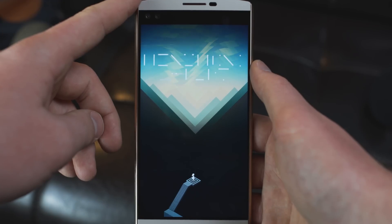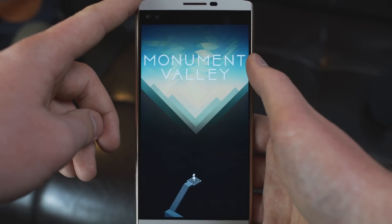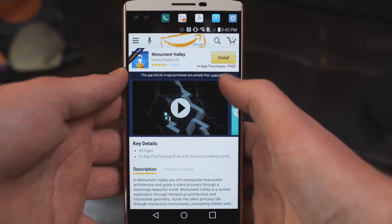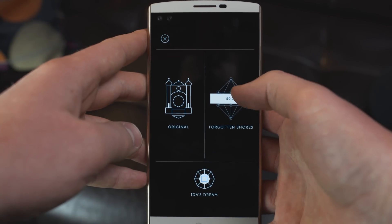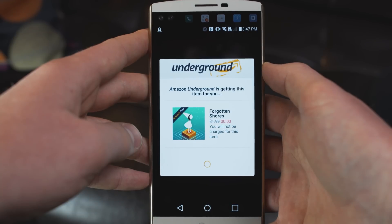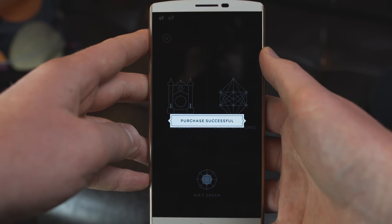Take Monument Valley for example — that's one of my favorite games for mobile. On the Google Play Store the game is full price, which I believe is $3.99, and then the additional in-app purchase level pack is an extra $1.99. On Amazon Underground that game is free — $0.00. It's totally legal; Amazon has dealt with the developer and got all the legal stuff covered. Once you beat the main levels, you can also skip the $1.99 in-app purchase and get the additional levels for free as well. A game easily worth five bucks, but paying zero dollars is even better.